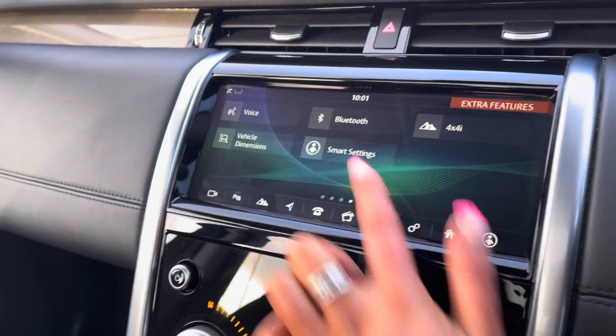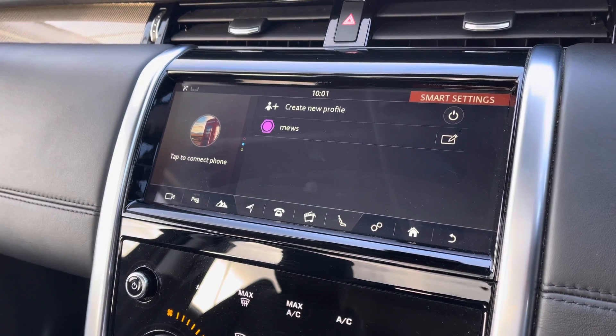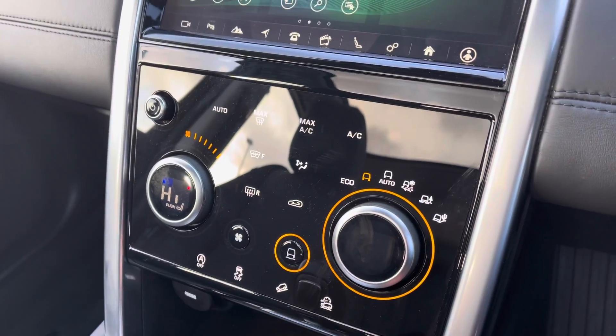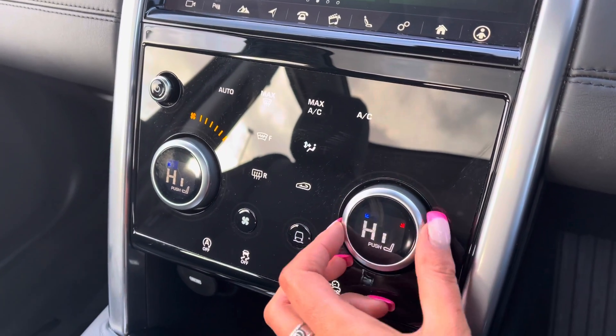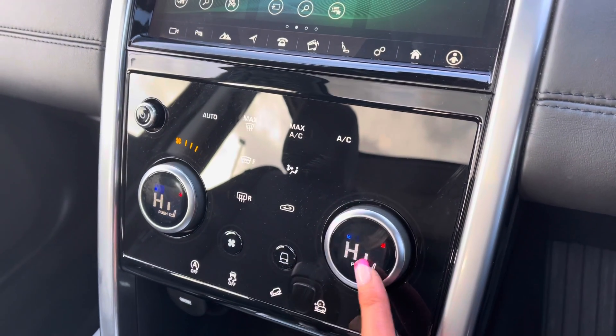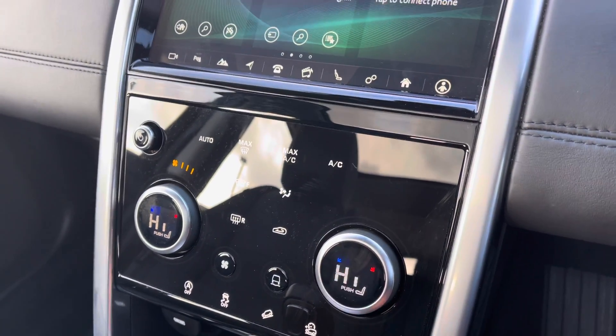On the next page you have smart settings, which will recognise whose phone is in the car and personalise your screens to however you've designed them. Down here you have various different driving modes depending on the weather or where you're driving. Along with two-zone climate control, so both passengers in the front can set their own temperature, and heated front seats, which are a luxury in winter.